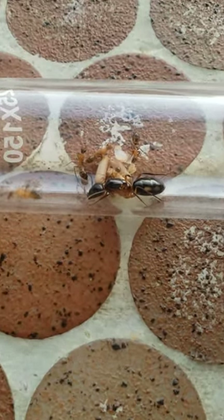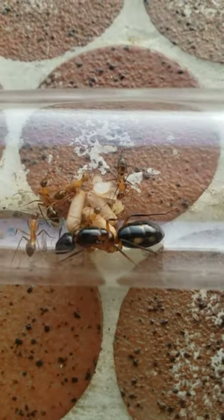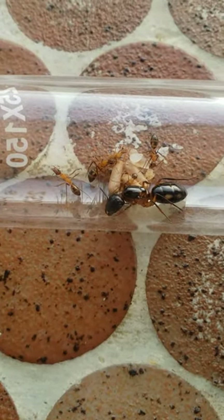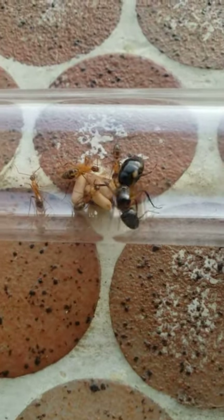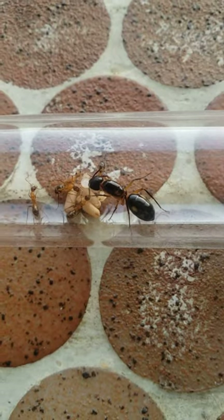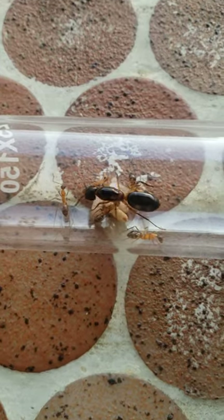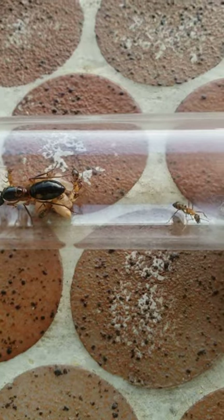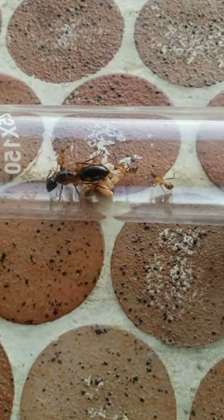The queen has been laying eggs — you can see the eggs there. The queen is very beautiful, look at her colors. Look at the workers, her markings. It's really cute, I love this colony.